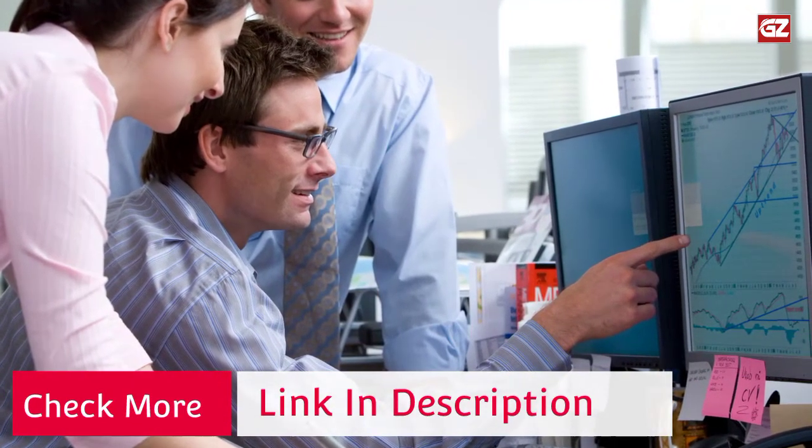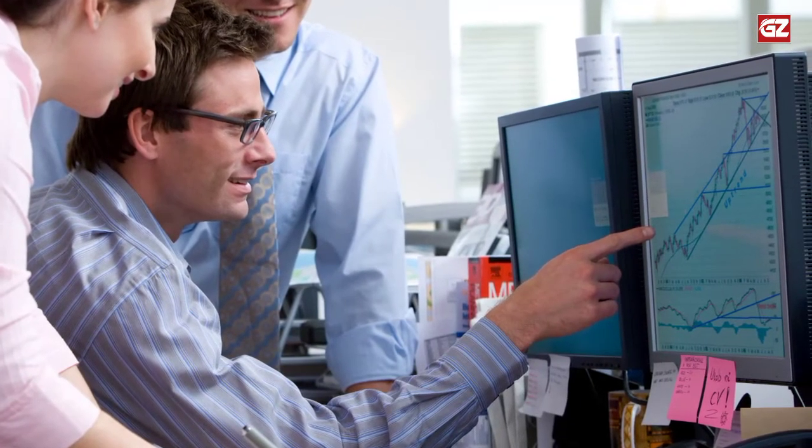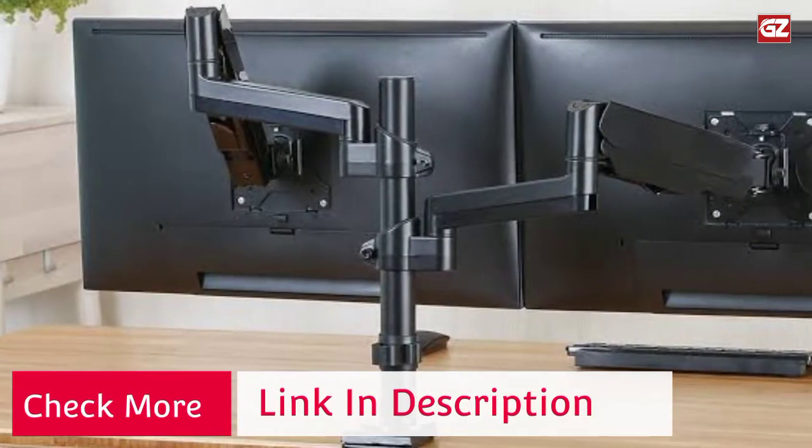The versatility of screen placement allows for ergonomic viewing which encourages healthy body positioning and helps reduce fatigue and strain on the neck, shoulders, and eyes.